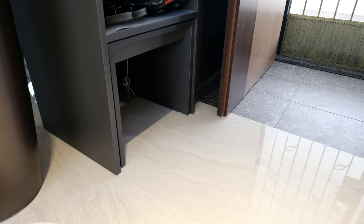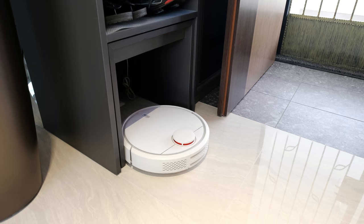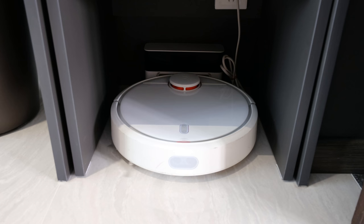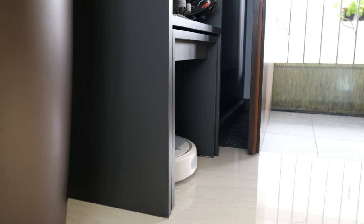I am glad that this design has worked out very well for the robot. Look, it is able to find its way back to the dock. Within the same area, I have also accommodated a pull-out stool to provide the convenience of putting on our shoes.